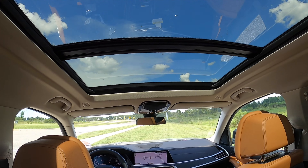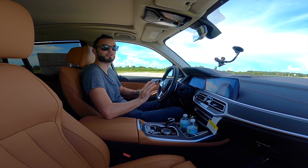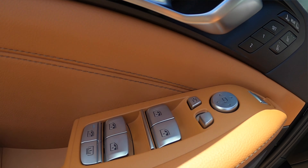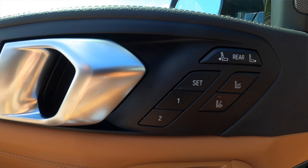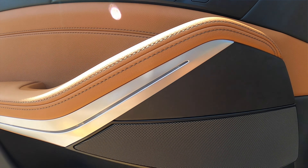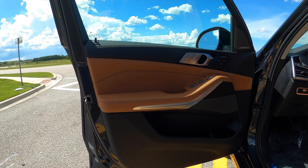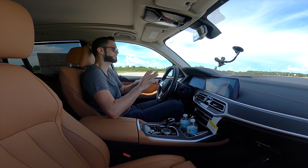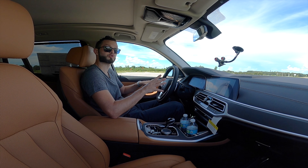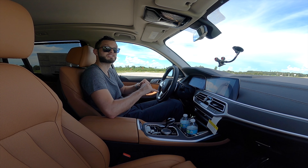Two sunroofs — one panoramic and one sunroof for the third row, so everybody's taken care of for their vitamin D. Your massage seats, ventilated seats, and you can also adjust the rear seats and open the tailgate all from right there. Soft elbow rests, ambient lighting, and a Harman Kardon stereo with mesh inlays. The storage pocket is huge — you can fit liters of water. Soft-close doors. We're getting full luxury and this is under six figures.